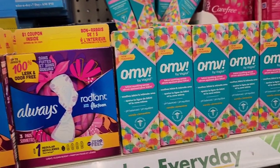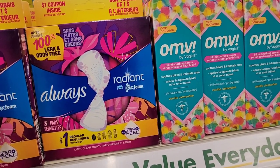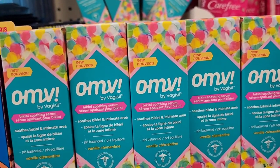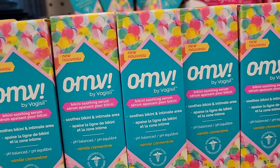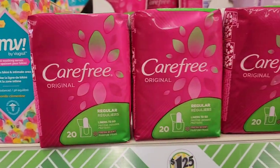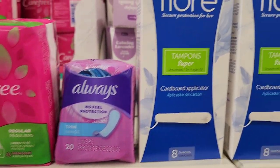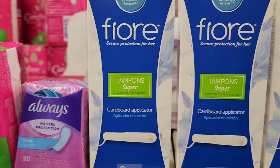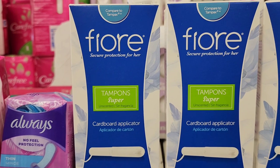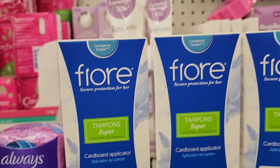They have a ton of feminine products — Always Radiant pads with Flex Foam, OMV by Vagisil bikini soothing serum 1.7 ounce, Carefree regular 20 pads, Always thin 20 liners, and Fiori tampons super unscented with cardboard applicator.